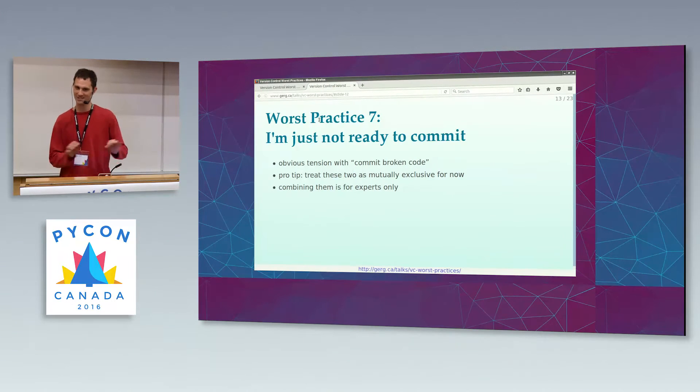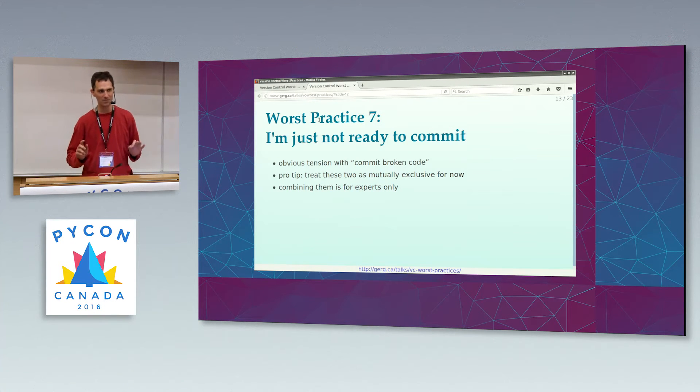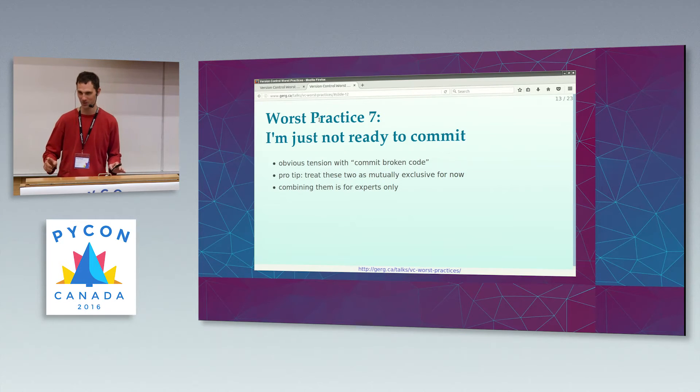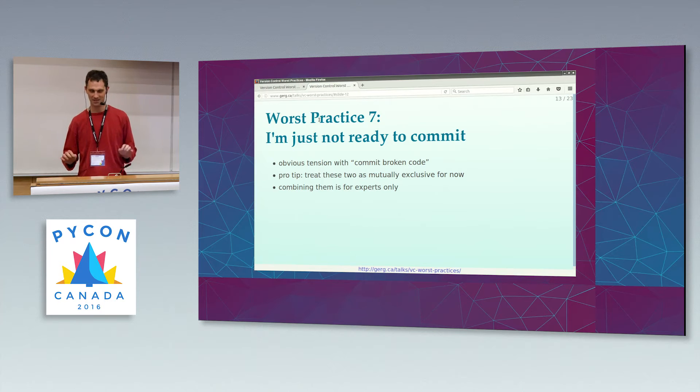Don't call it source control, because then people will think you're not supposed to put binaries and RPMs in it. Call it version control and they'll think you can put anything in. Once you have achieved mastery of version control worst practices, you can think about combining these two. It takes real chutzpah to hold off for two or three weeks and then commit broken code. Leave that to the pros.